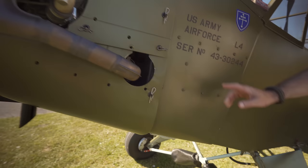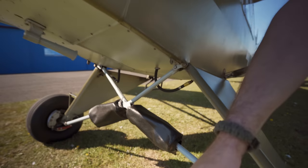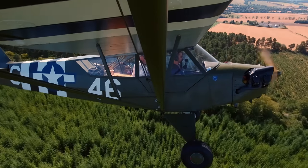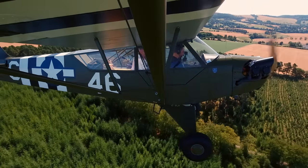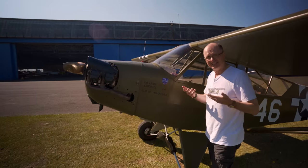For landing on glaciers in the Alps, they welded on these lugs here, from which bungee cords would go down to the tips of the skis to keep the tips up when they were landing, because you don't want to dig your tips in, otherwise...